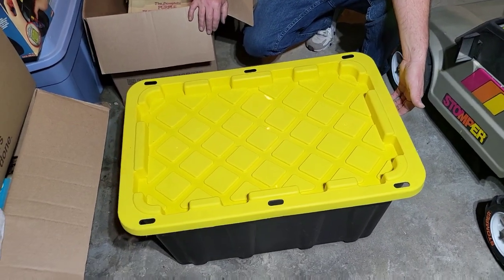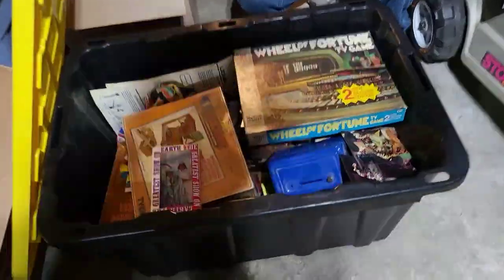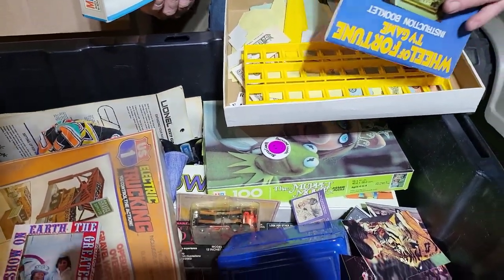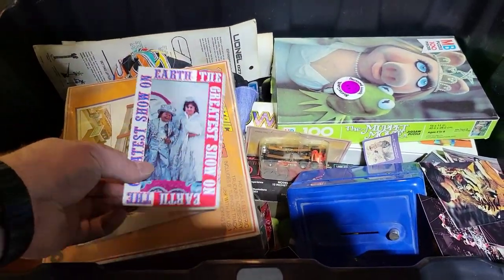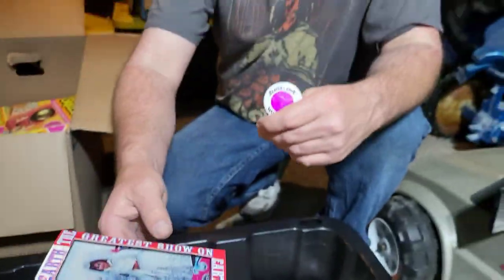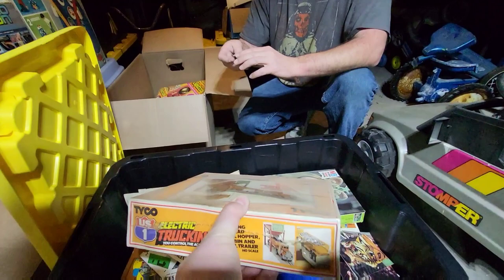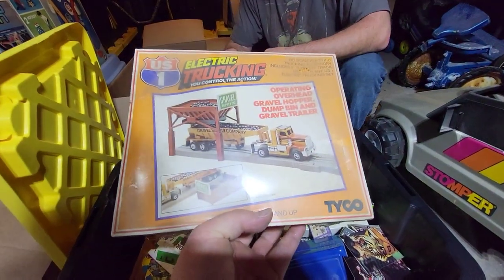Alright, I lied — Shane brought one more box down here to the dungeon. Wheel of Fortune TV game — oh that's a puzzle, or is it? No, that's not the one I thought I had. Let's see what else we have here — they had a lot of circus stuff. There's Shane at his wedding! Beaver Canoe. This is a brand new electric trucking set — you control the action. I remember finding this, it was in the front closet.